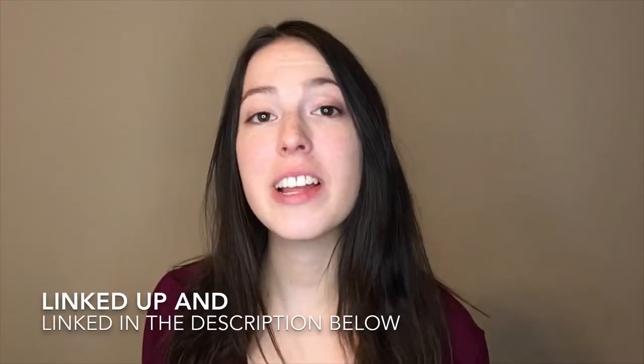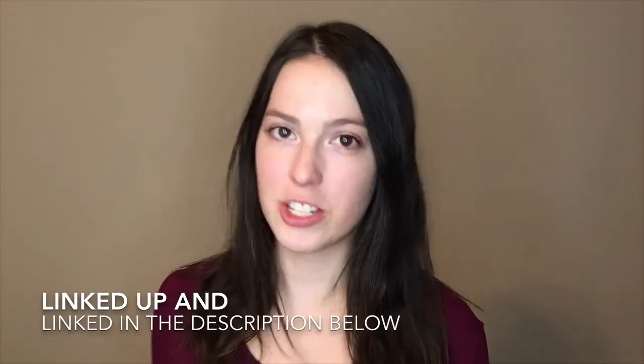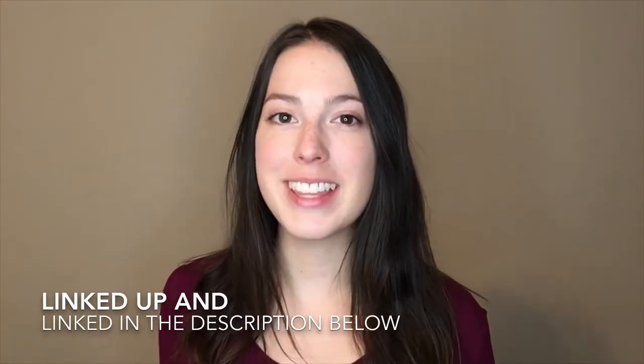If you haven't already, go check out my Roman chamomile essential oil video linked up below and then come back to this video.